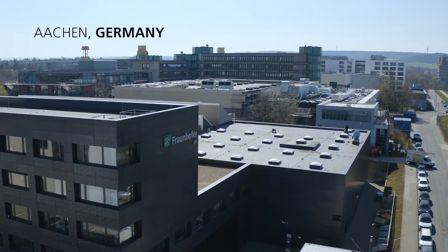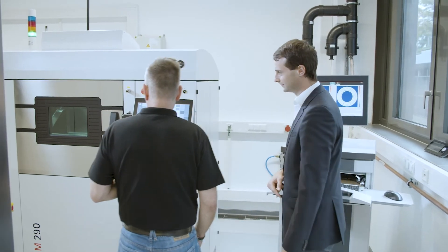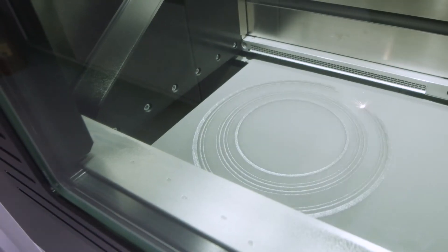We as the Fraunhofer IPT have all conventional and unconventional processes in-house, which enables us to decide which process is the most ecological and economic for the components. In this regard, additive manufacturing is quite beneficial.